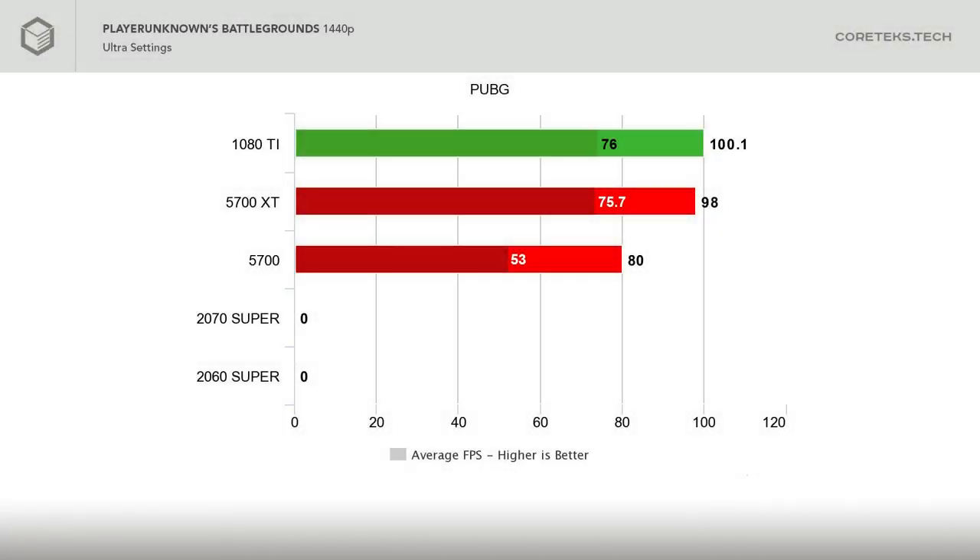In PUBG at 1440p max settings, the XT gets 98 FPS average, again very close to my 1080 Ti, and the 5700 performs great at 80 FPS average considering this is ultra settings. I couldn't find any PUBG benchmarks with the Super GPUs to compare against. At 4K, the 5700 XT falls a bit short of the 1080 Ti at 50 FPS average versus 55 — not really something you'd notice, especially as the 1% lows are the same. The 5700 drops down to 41 FPS average here.